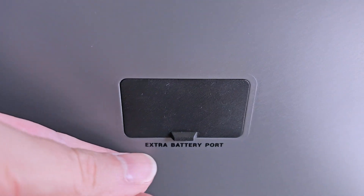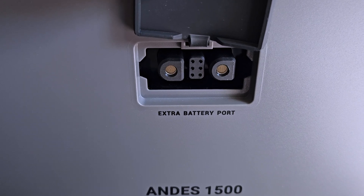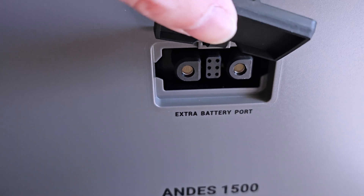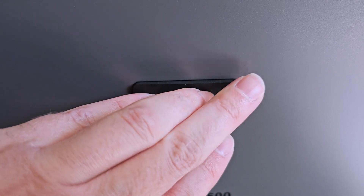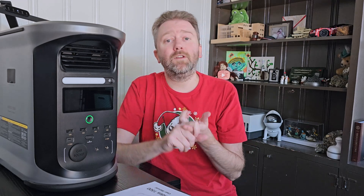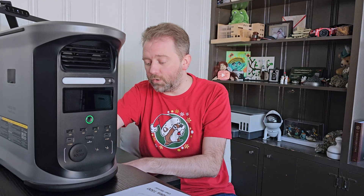On the backside, there is a spot where you can plug in an extra battery — you can link batteries to this thing, which is really cool. So you can have multiple units if you need it, which is great especially if you're using them as an emergency battery backup for your whole house. Speaking of emergency backup, this thing also operates as a UPS, so if you have it hooked up to any sensitive equipment, you can utilize it as a UPS as well.